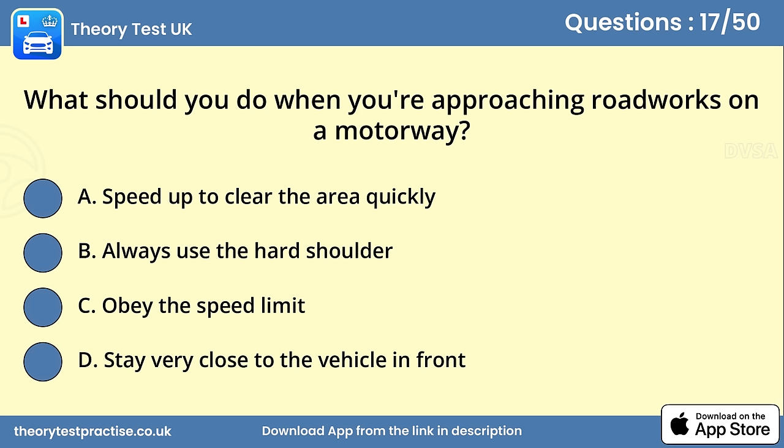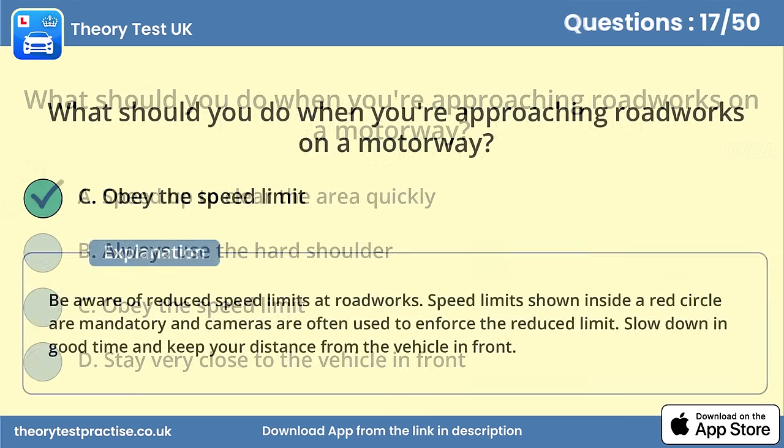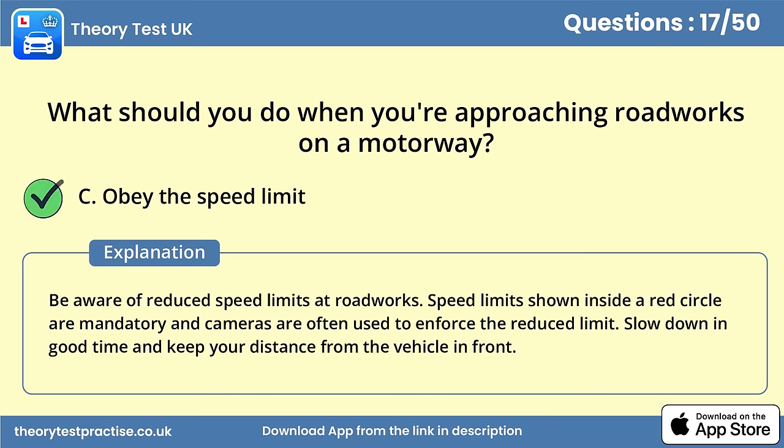Question 17. What should you do when you're approaching roadworks on a motorway? Answer C: Obey the speed limit. Be aware of reduced speed limits at roadworks. Speed limits shown inside a red circle are mandatory and cameras are often used to enforce the reduced limit. Slow down in good time and keep your distance from the vehicle in front.